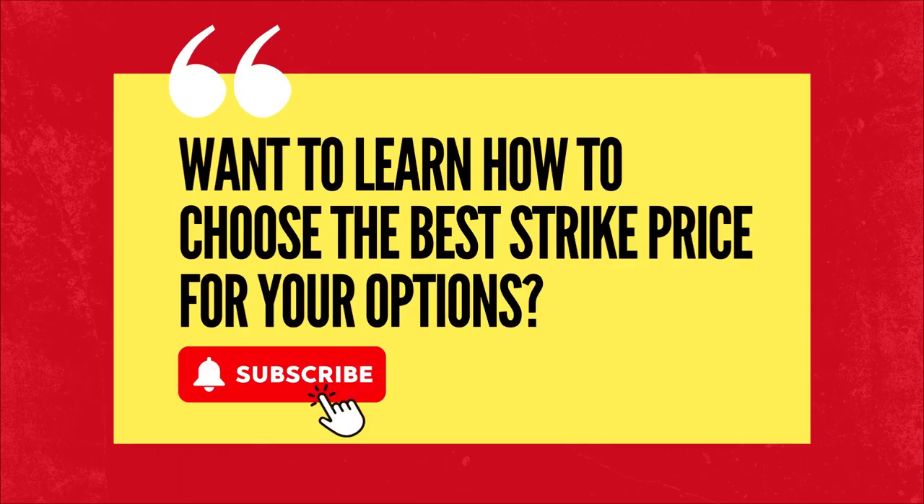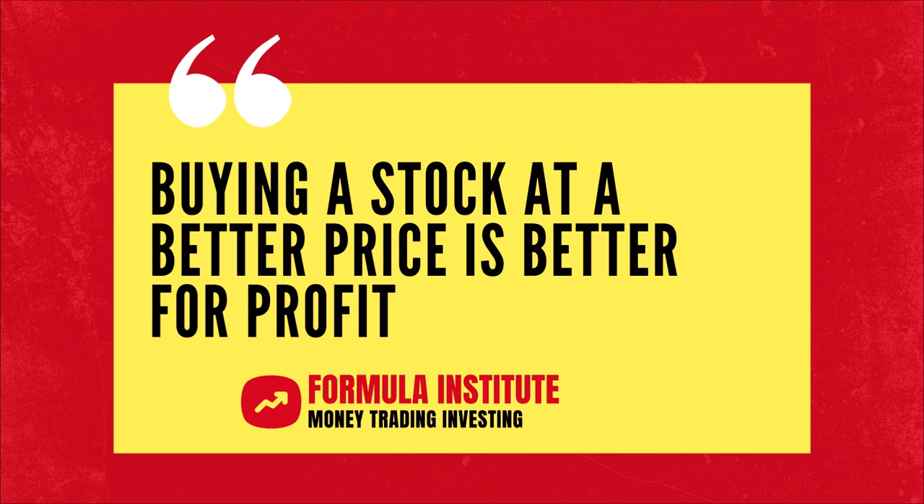In the same way, you can choose different strike prices — higher or lower strikes than Tesla's current market price. Learn more about options trading, choose your strikes carefully, and don't buy any stocks without selling put options first.